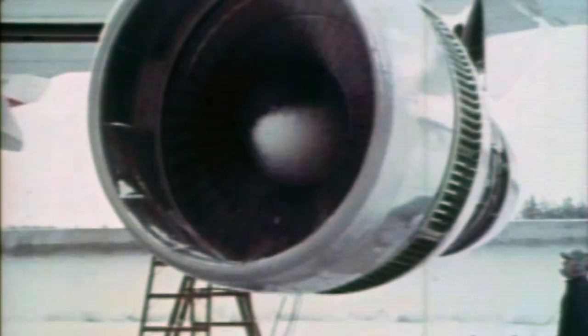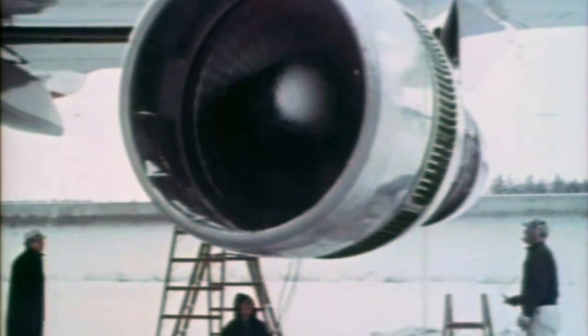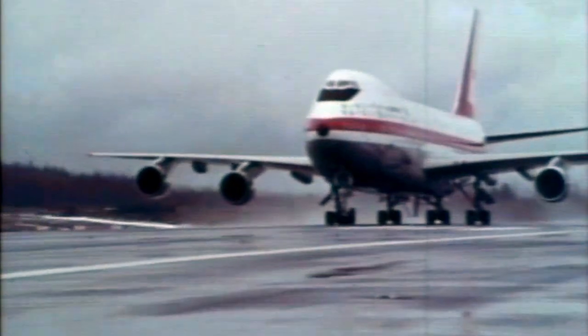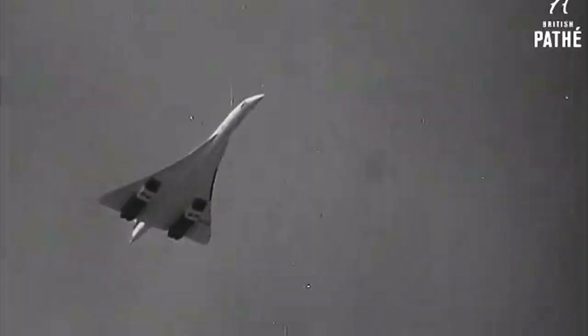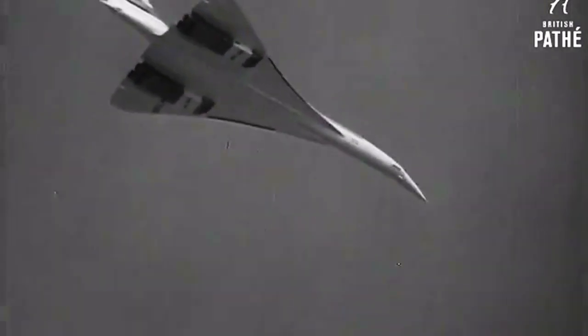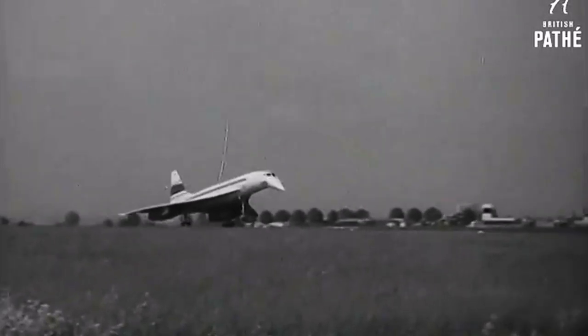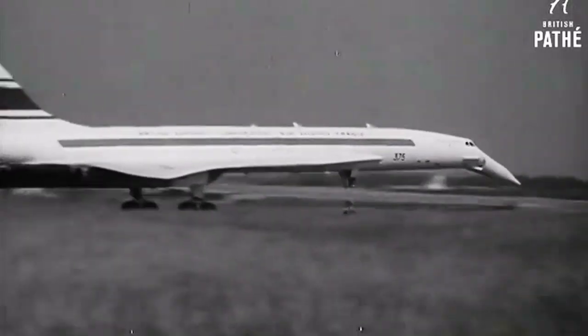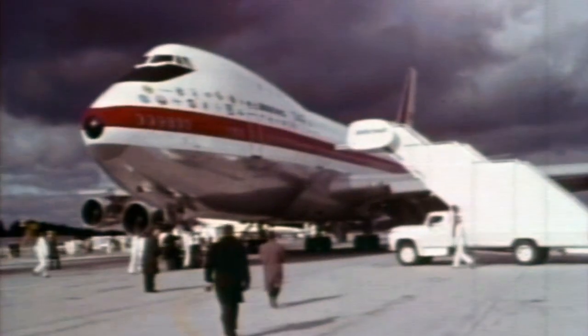Everything the Incredibles did was punctuated by urgency. Boeing had borrowed lots of money from lots of banks to develop two trailblazing planes: the 747 and the Boeing SST. Concorde won the supersonic battle, Boeing's SST project folded, and all hopes were on the 747.